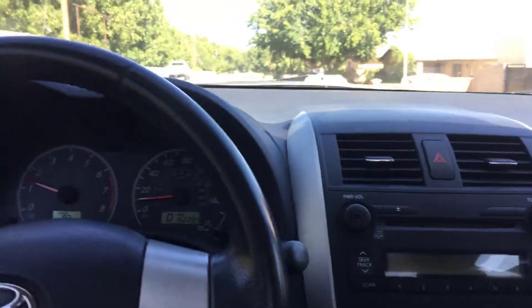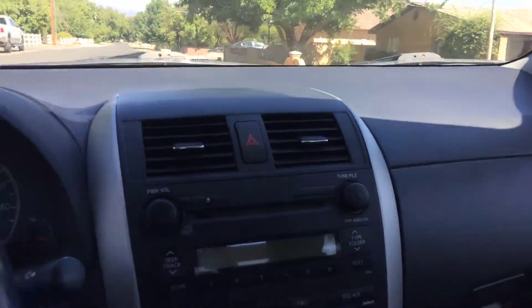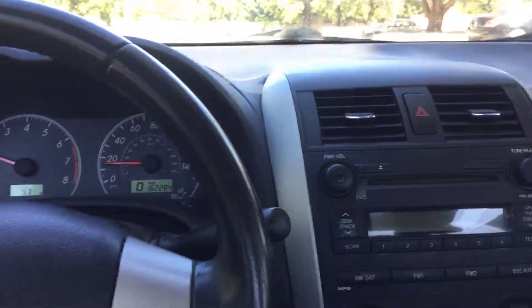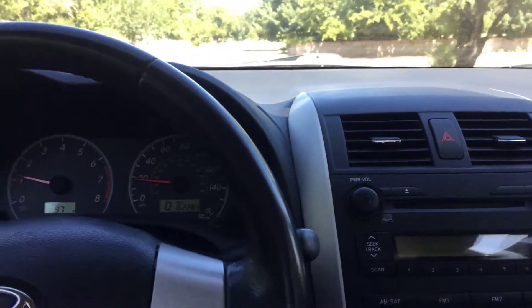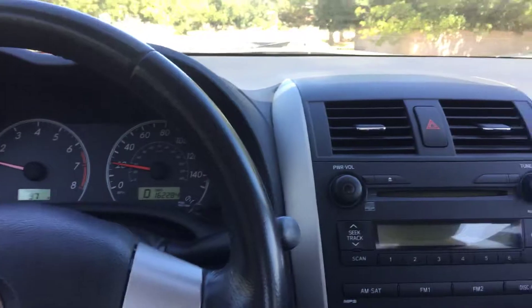Hey everybody, this is Richard here at the Car Barn again in Hurricane, Utah. Today I'm driving a little 2009 Toyota Corolla S — fun little car and in really good shape, drives out really well. We're going to stop up here and take a look at the inside and outside of the car.